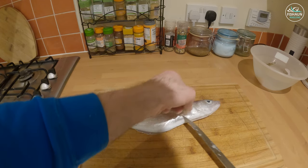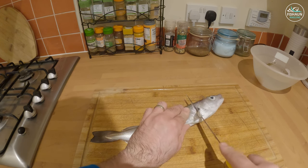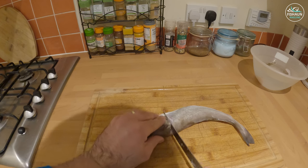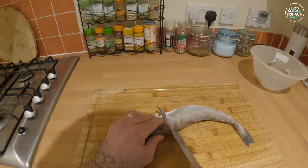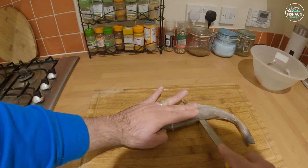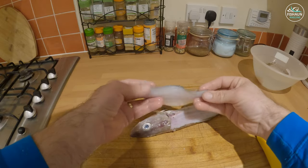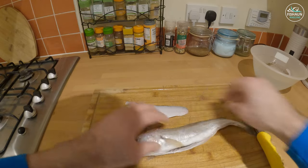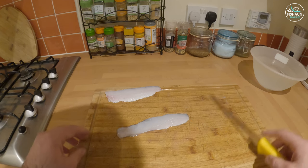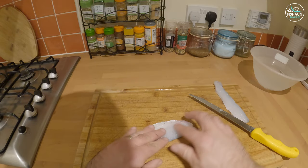Going to fillet these — my filleting skills are pretty horrendous so no judging please. Just going to run the knife down behind the gill until you get to the backbone, twist and spin the knife around, then run it carefully down that backbone. There you go — not too bad actually, there's a fillet. Same again on the other side.